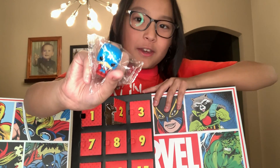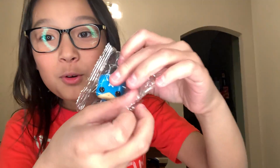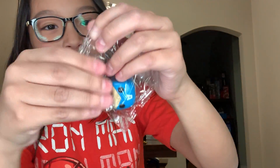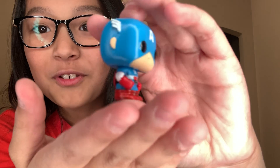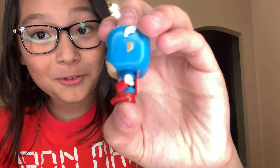Oh yay, it's the leader of the Avengers! Because last time we got the smarts of the Avengers, now it's just the leader. And as you can see right here, this is a cool little figure — he even got a little shield on the back that he jumps on. So cool, right guys?